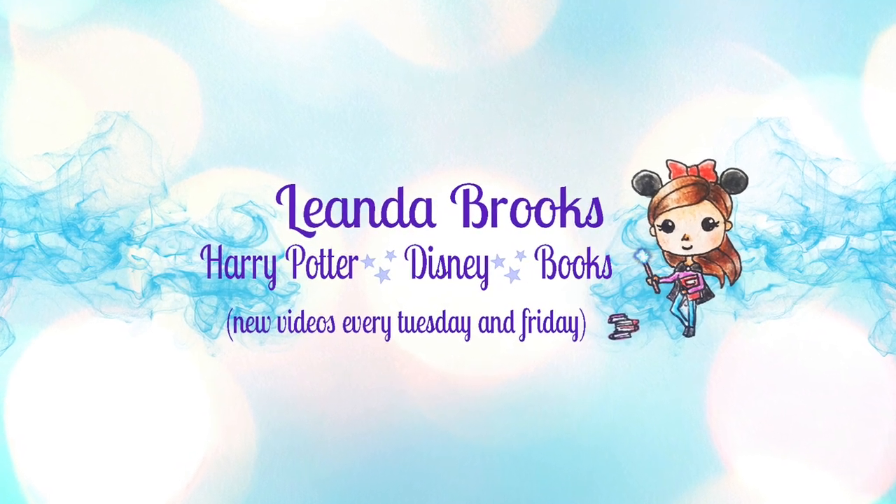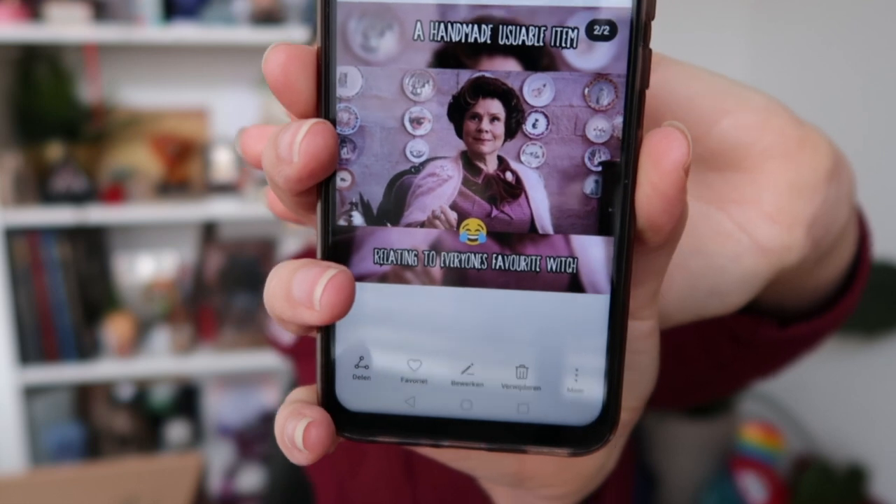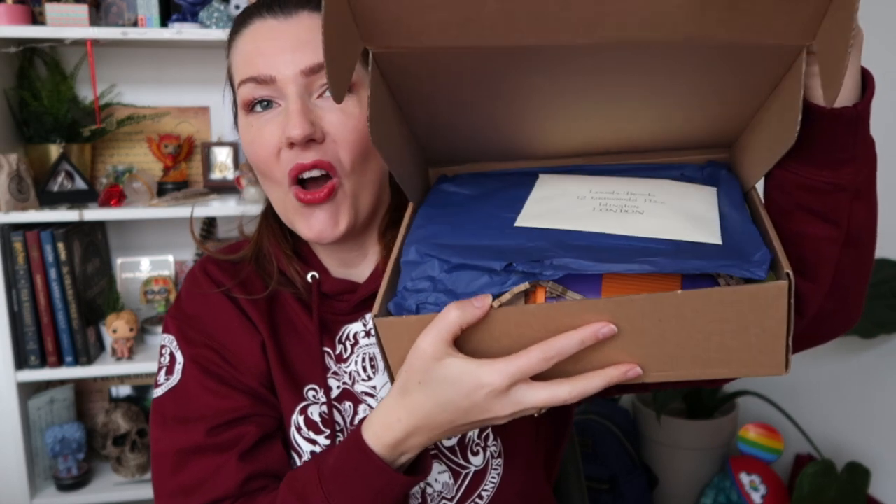If you like these kind of magical unboxings, don't forget to click the subscribe button and hit that bell so you never miss another video. Enough talking — let's get unboxing! I'm following Colin Crate on Instagram and I noticed that she gave a hint, so it is this one: a handmade usable item from our favorite witch.